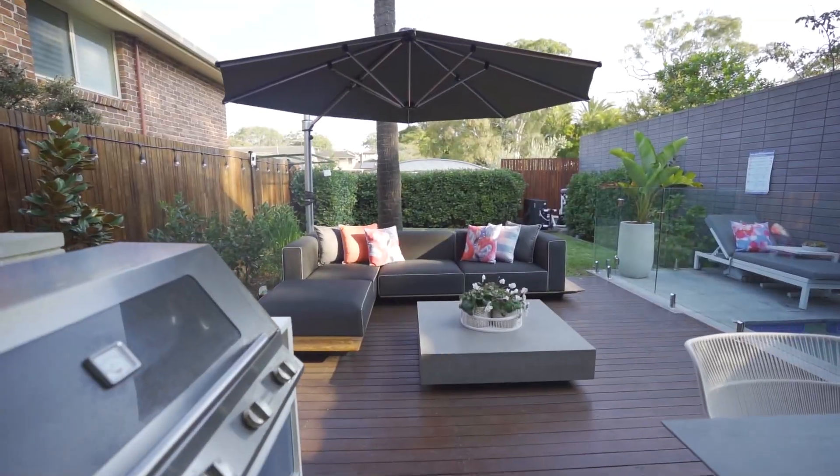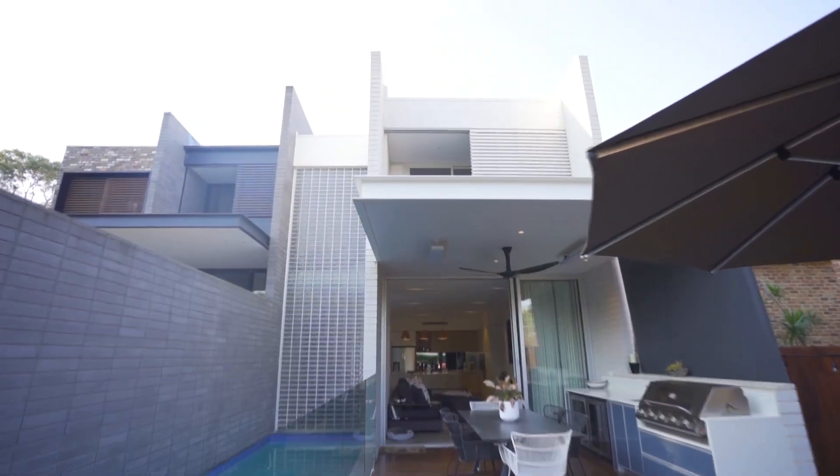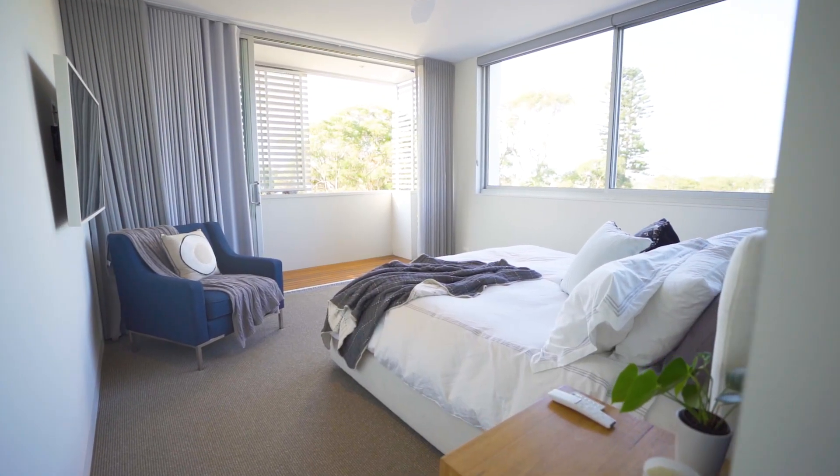The backyard caters for the whole family with plenty of grass space for the kids and a heated pool. Upstairs offers an abundance of natural light and heaps of storage with designer cabinetry. Three large bedrooms all with built-ins and their own designer features.